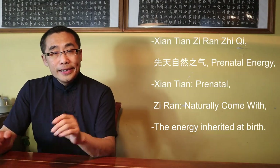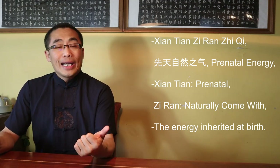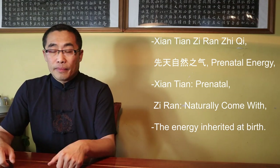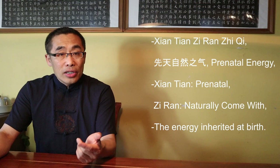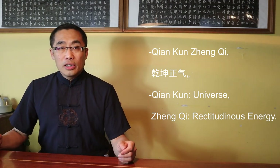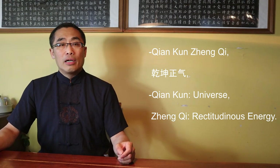First, Xian Tian Ziran Zhi Qi or prenatal energy. Xian Tian means prenatal, Ziran means naturally come with, and Qi is energy. It is the energy inherited at birth, or prenatal energy in Daoist terms. Second, Qian Kun Zheng Qi. Qian Kun means universe, Zheng Qi means rectitudinous energy — a Confucianism philosophical term. Chen Zhao Pi called it Yin Yang Energy and Hard-Soft Energy in Tai Chi practice.